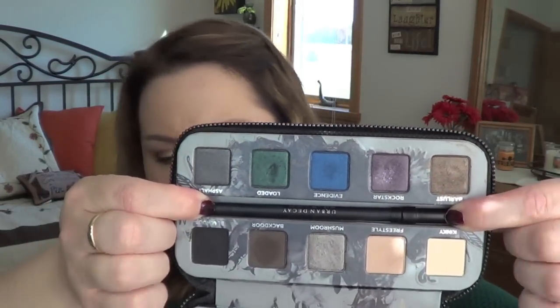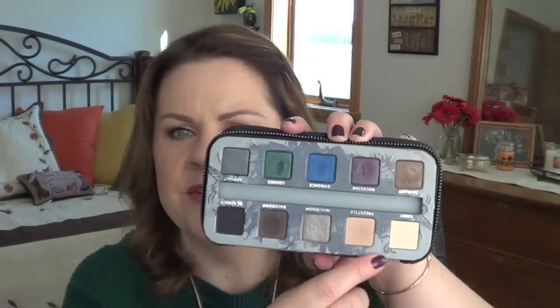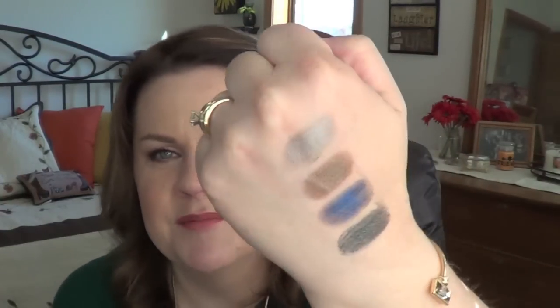I also have the Urban Decay Smoked palette, and I really like this one — I think I just featured it again in a favorites. It comes with the Perversion pencil and has these gorgeous jewel tones. You can make it work with the two neutral shades as blending shades. My favorites are Loaded — the green one — Evidence, which is the blue, Bar Lust, and Mushroom. Just a really nice palette. I love jewel tones anyway.